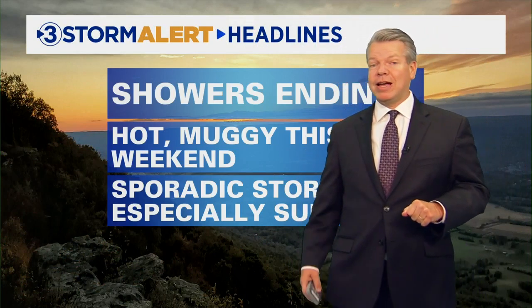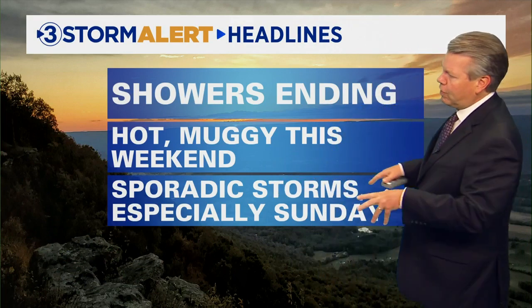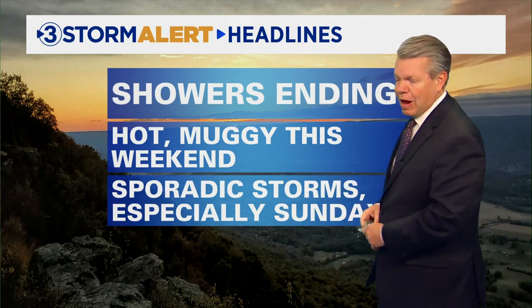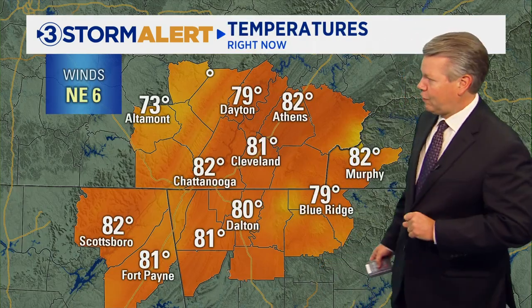Low 90s both Saturday and Sunday, with heat index values going to be in the mid to upper 90s. With that we'll see a couple of sporadic showers and storms. The best chance of showers and storms is going to be on Sunday, but can't rule out one or two late in the day on Saturday either.